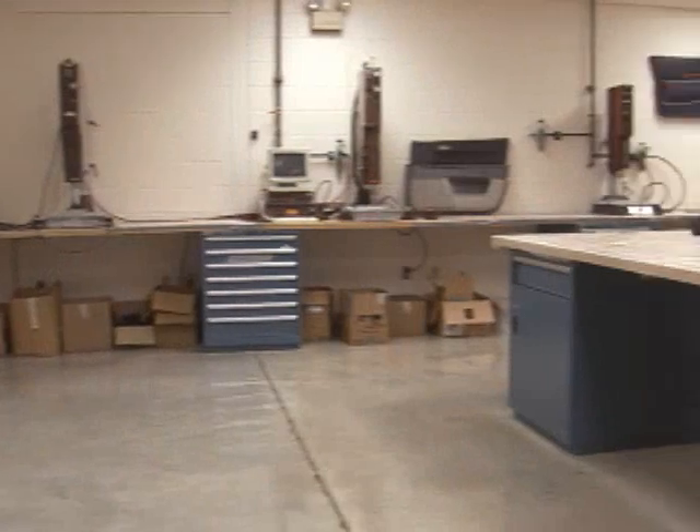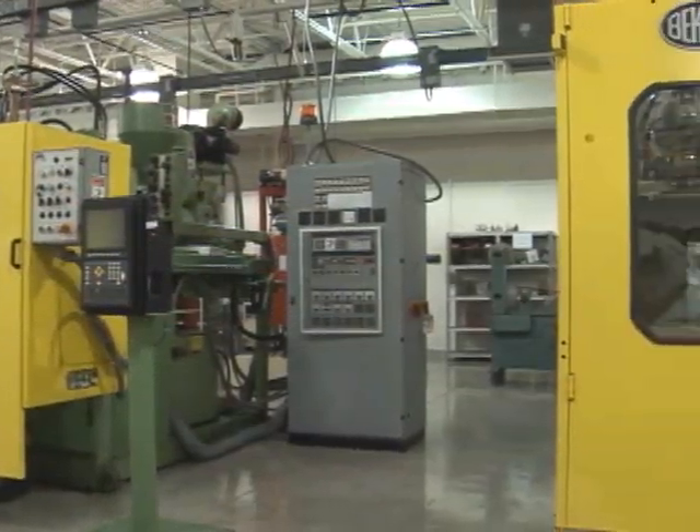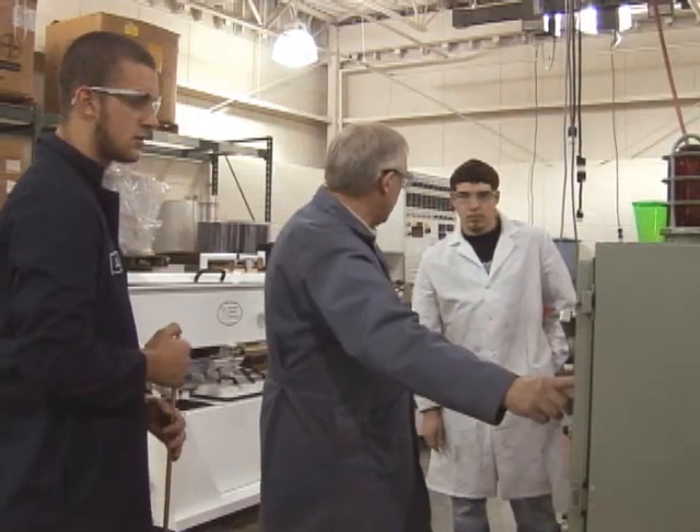The plastics engineering technology program is a program that focuses on the material, polymer, plastic, and its manufacturing techniques. The focus tends to be on how to make a plastic product, how to qualify the plastic product, how to design the plastic product, and how to manufacture it and make it saleable.